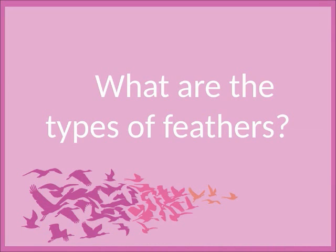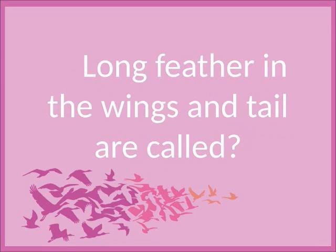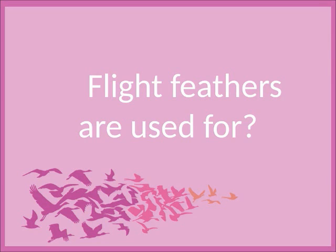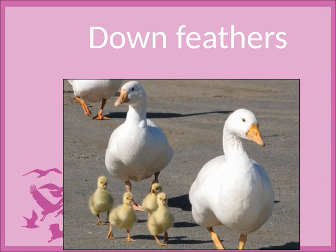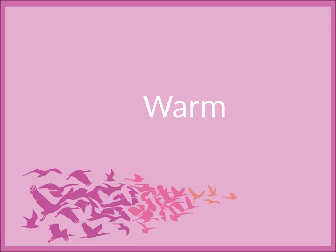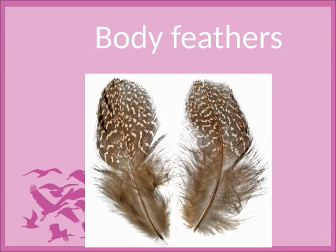What are the types of feathers? Flight feathers, down feathers, and body feathers. Long feathers in the wings and tail are called flight feathers. Flight feathers are used for flying. Feathers that are soft and fluffy are called down feathers. Down feathers keep the bird warm. Feathers that cover the body and give shape are called body feathers.